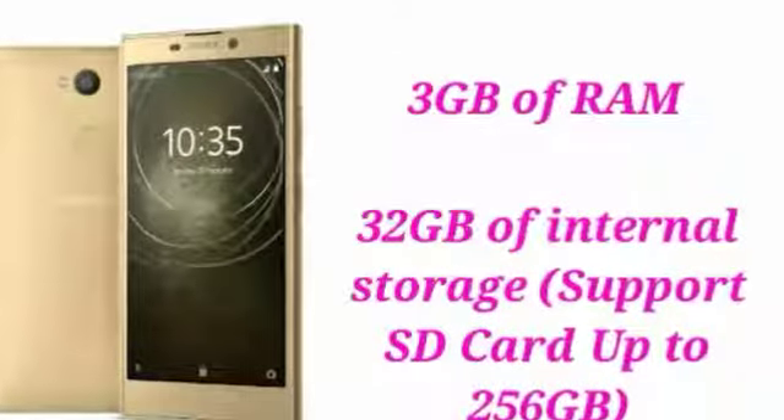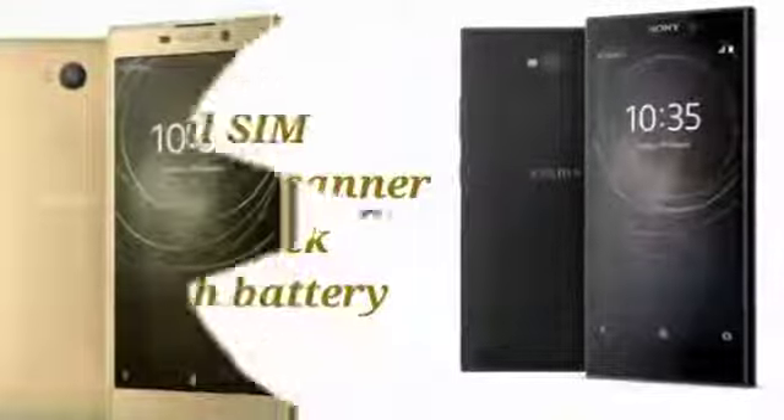The phone is backed by a 3300mAh battery with Qnovo Adaptive Charging Technology.